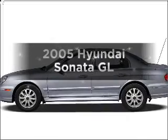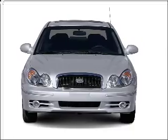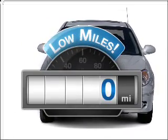Check out this 2005 Hyundai Sonata. Travel the roads in style and comfort in this great vehicle. With low miles, this automobile will take you far and get you where you want to go.